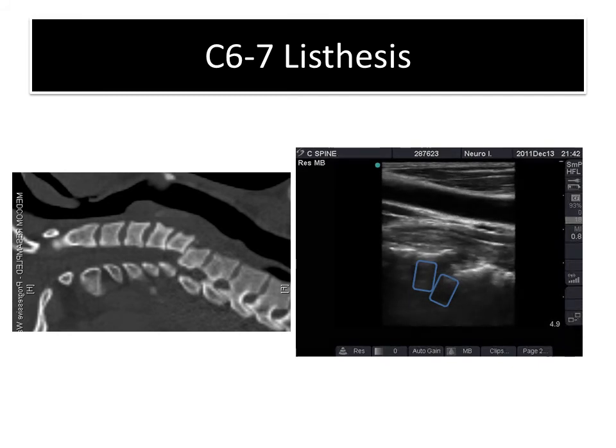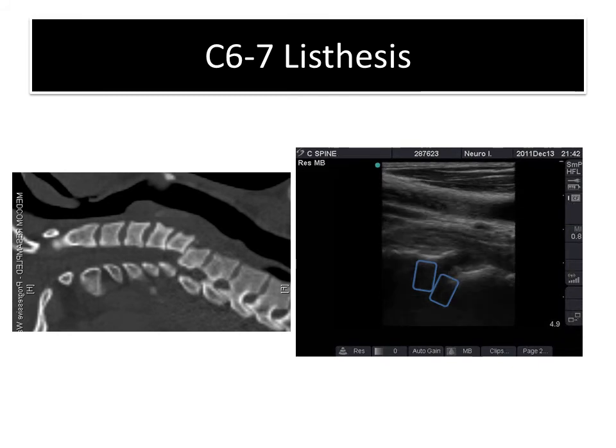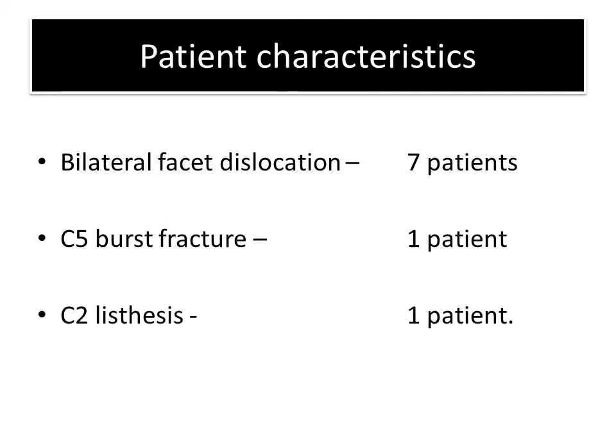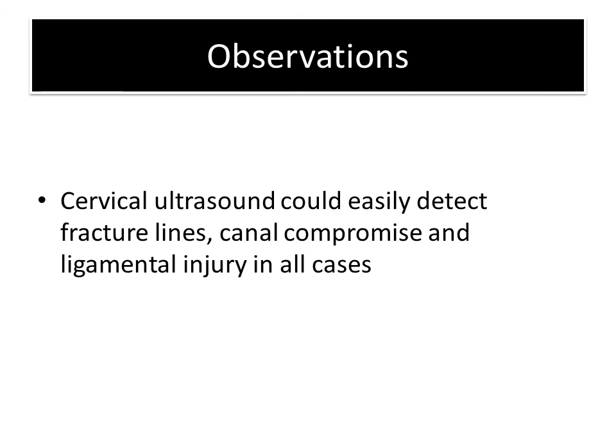This is seen better when we mark out the two bodies. We did a feasibility study on 10 patients with known cervical spine injury to assess the usefulness of ultrasound. All ultrasounds were performed by a neurosurgeon with only basic knowledge of ultrasound and no formal training. There were seven patients with bilateral facet dislocation, one patient with a C5 burst fracture, and one patient with C2 listhesis. Cervical ultrasound could easily detect fracture lines, canal compromise, and ligamental injury in all cases.